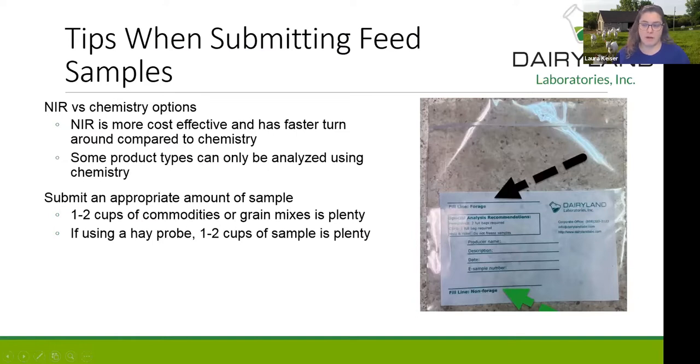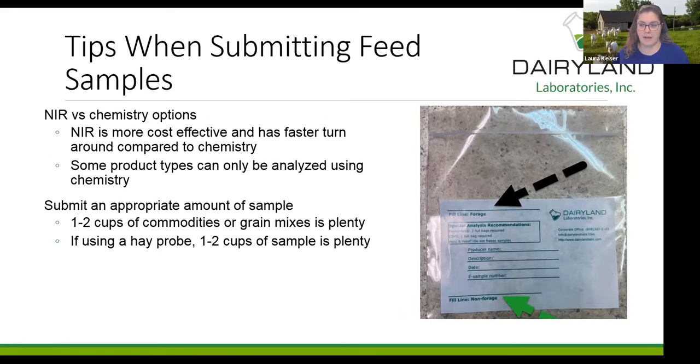When sampling feed, you have a plethora of options to choose from. The first thing to consider is whether you want the sample analyzed by NIR — near-infrared spectroscopy — or by chemistry. NIR is a much more cost-effective option for anyone submitting a traditional feed or forage sample, and it has a much faster turnaround time. For typical grass hay, alfalfa hay, or any typical commodity, NIR will save you time and money and be extremely reliable.